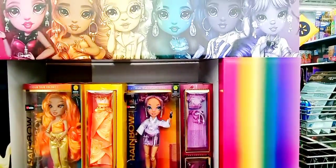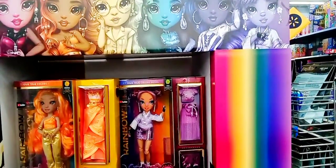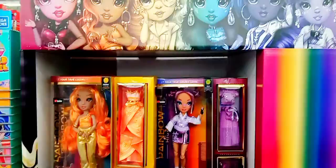It's called the rainbow hide downs. They look like the Bratz. So like and subscribe to my channel — if you like them here at Walmart, come and get you some.